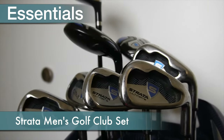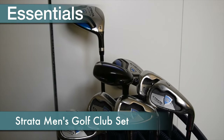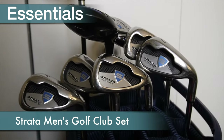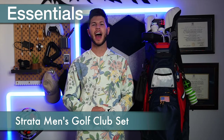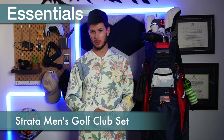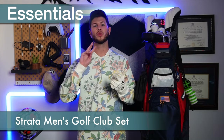I started playing golf with this Strata Ultimate set from Callaway, a great beginner set that will get you straight onto the course. However, over the past two years I have swapped out some of the clubs from the set, such as the driver, putter, and wedges.